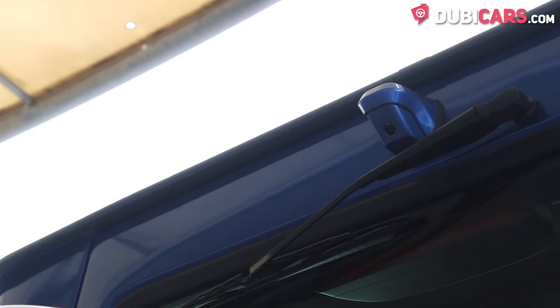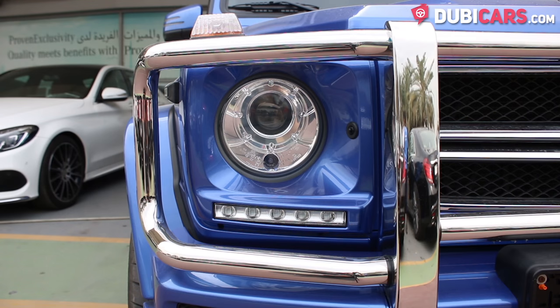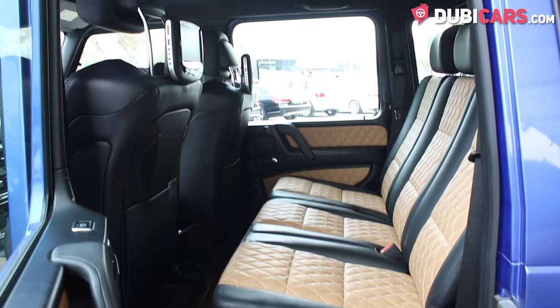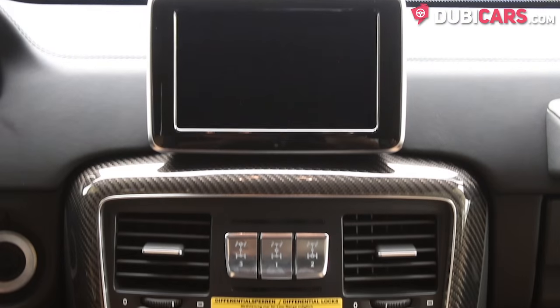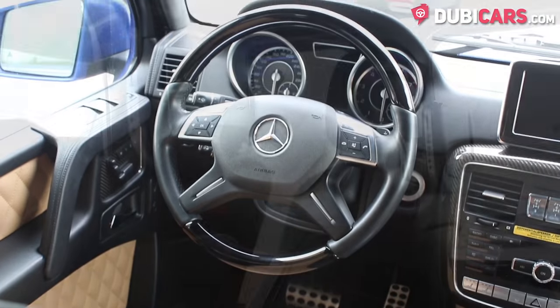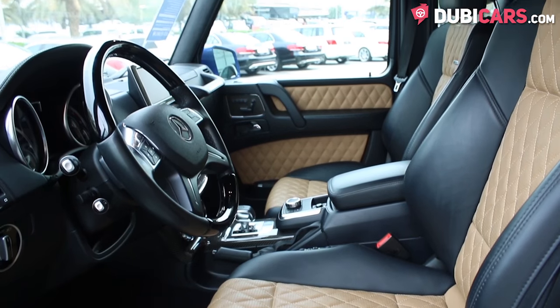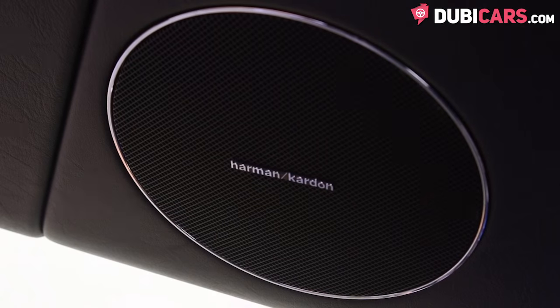Features include parking sensors, reverse camera, 20-inch tyres and adaptive headlights on the outside, five brown leather seats, navigation, Bluetooth, DVD player, media inputs and cruise control. Rear TV screens, fully electric front seats that can be cooled are all found inside, plus so much more.